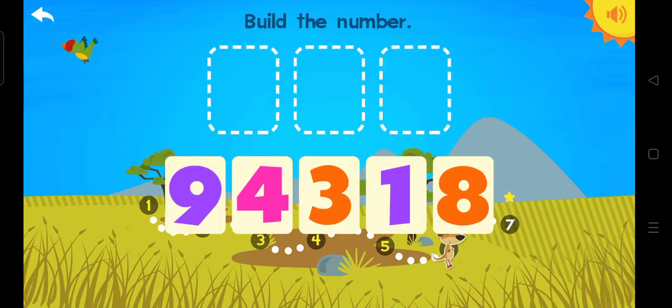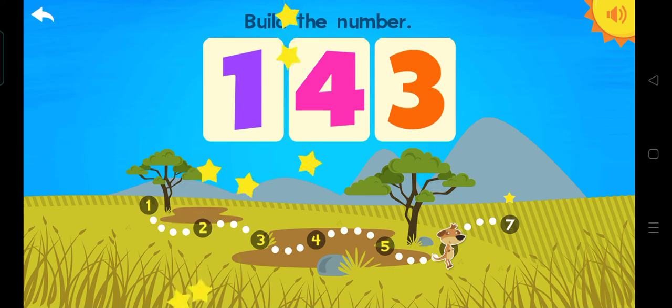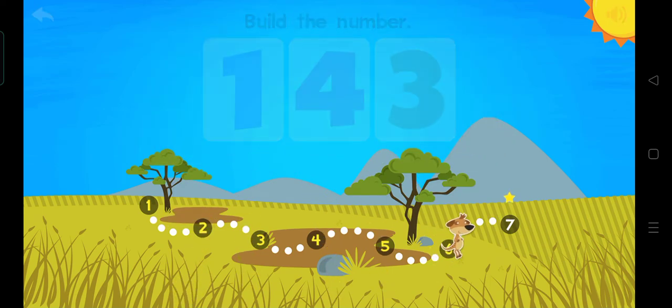Build the number. One hundred. Forty-three. Four. Three. One. One hundred. Forty-three. Three.